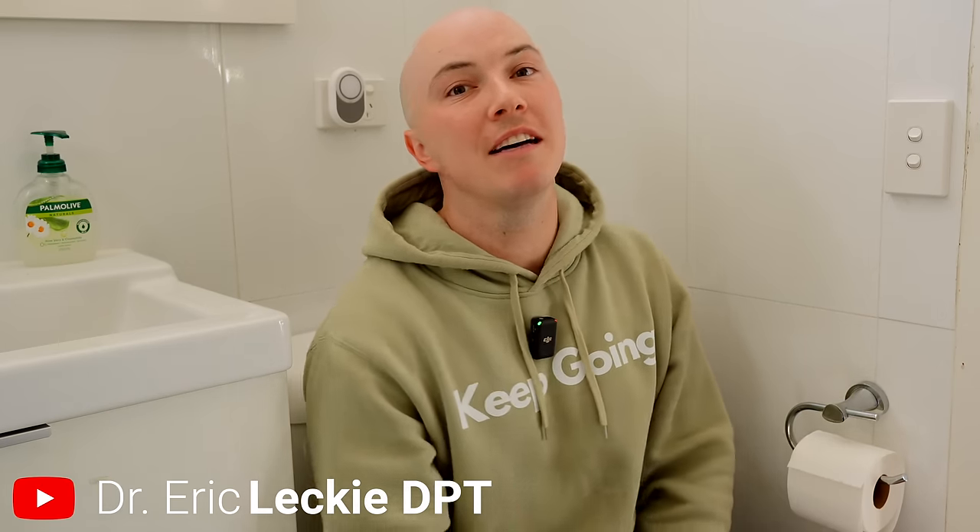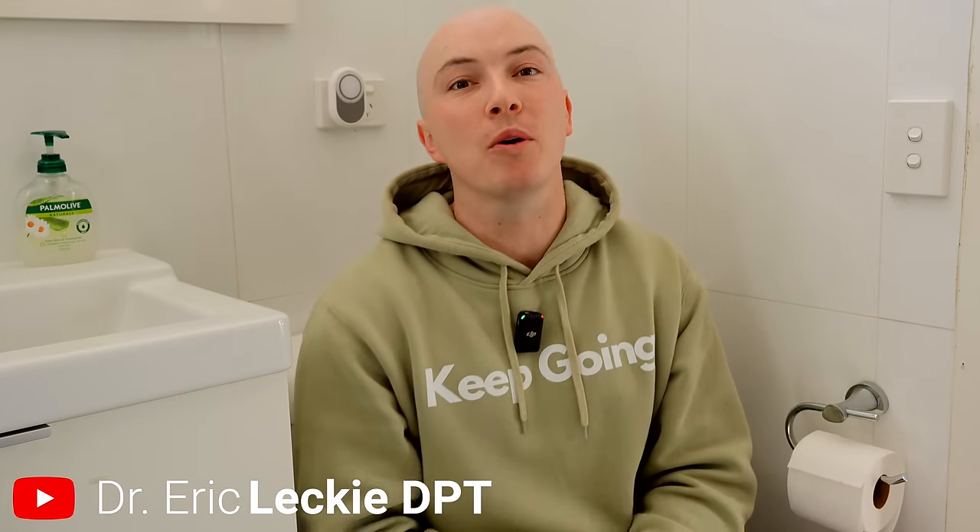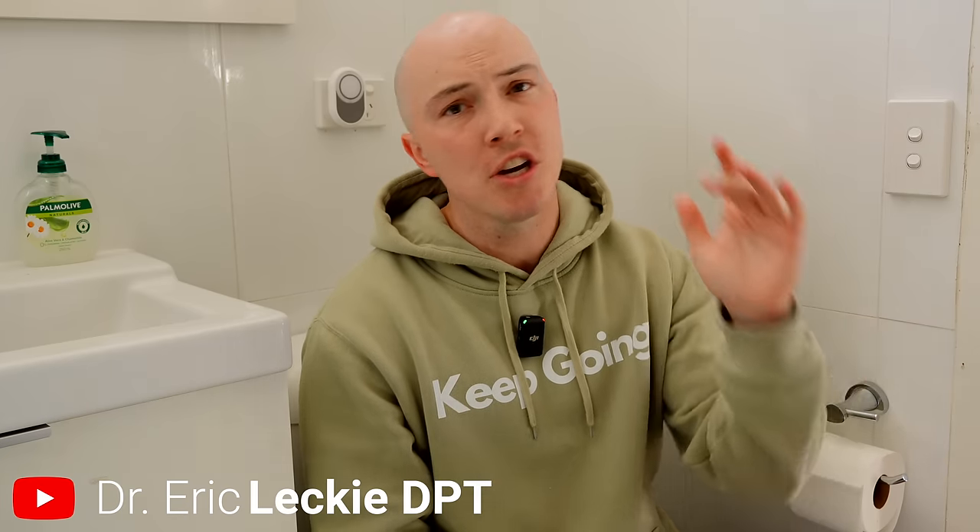Welcome back to the channel, everyone. I'm Eric, doctor of physiotherapy, specializing in the treatment of pelvic floor conditions such as urine leakage, erectile dysfunction, and all the other fun things that us men experience in life.